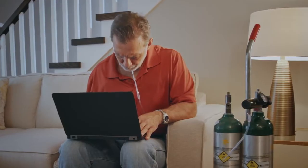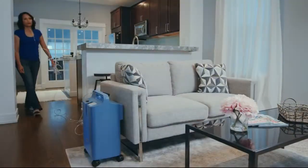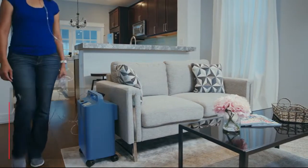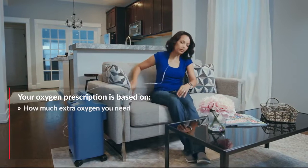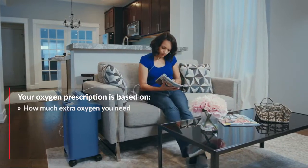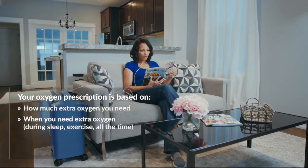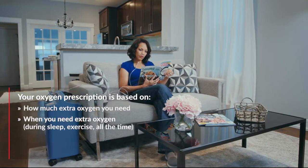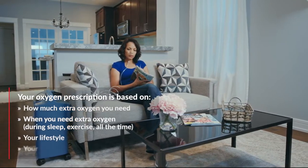There are many different types of oxygen devices you can use at home and on-the-go. The types of oxygen prescribed to you by your doctor are based on how much supplemental or extra oxygen your body needs, when you need the oxygen — for example, if you need it only during sleep or when you are active, or if you need it all the time — your lifestyle, and your insurance coverage.